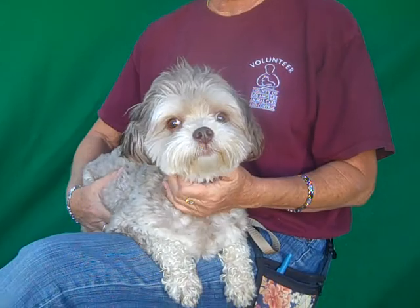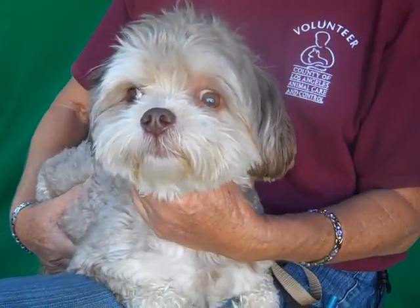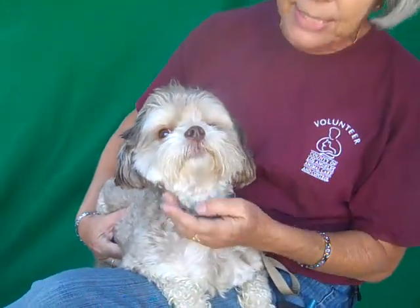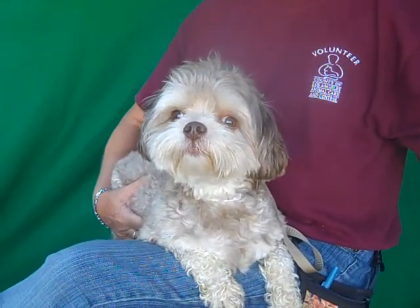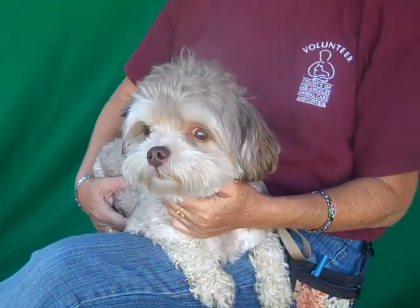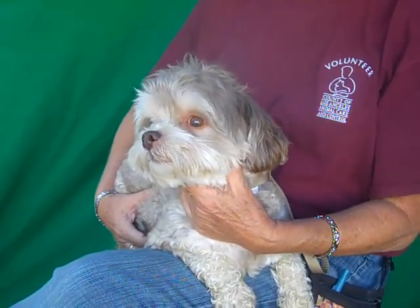Now he does have wide-set eyes, which I noticed because sometimes he'll walk — not always, but he'll walk into walls. He seemed like he was blind, but when you look at his eyes, his eyes were clear. The medical report does say he has wide-set eyes, so maybe his focus is on the side and not in the front, and that's why he walks into things. He doesn't show like he's blind or anything — he may just have peripheral vision is what he's working with.